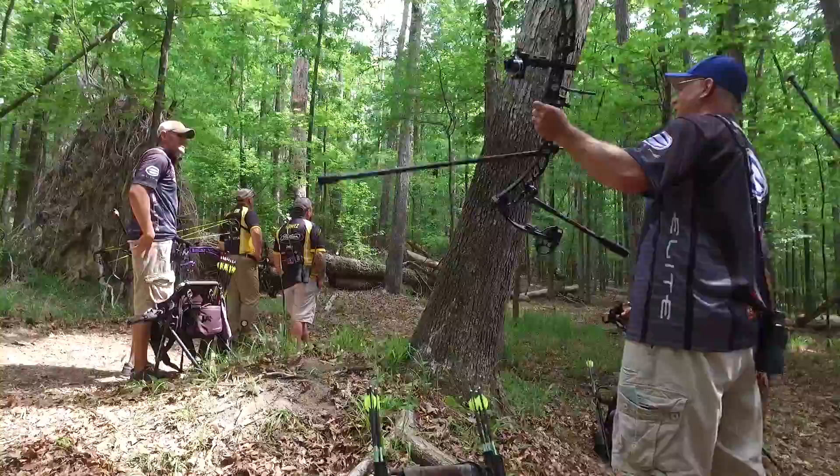There you have it — some expert advice from Darren Christenberry. Next time you're on the 3D range, you can give those tips a try.